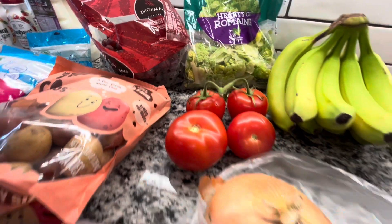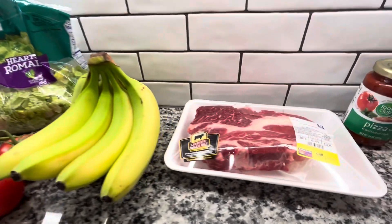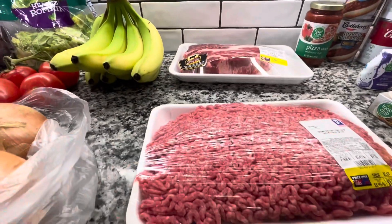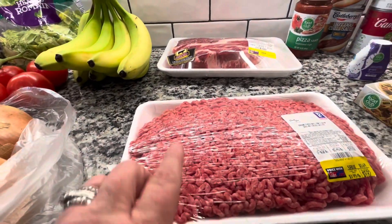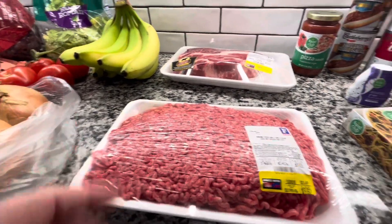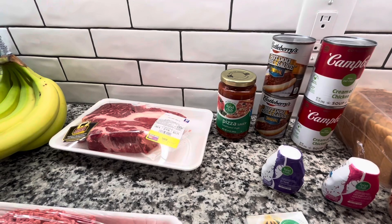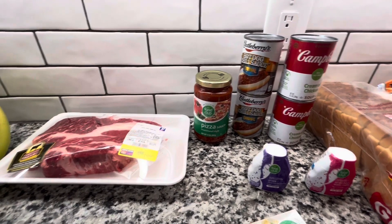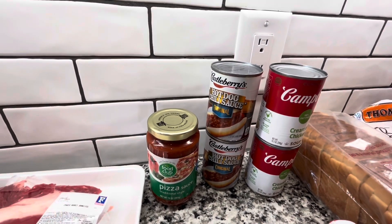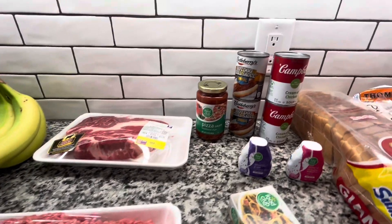I picked up some tomatoes, a couple of sweet onions, some bananas. They had their roast on sale so I went ahead and picked up a roast — we haven't had a roast in a long time. Picked up some hamburger meat, it was on sale, hoping that my husband is going to grill these maybe even tonight and I won't have to cook anything. I picked up some pizza sauce and some hot dog chili sauce — we're going to have hot dogs one night, or maybe we'll grill hot dogs when we have the hamburgers. Not sure.